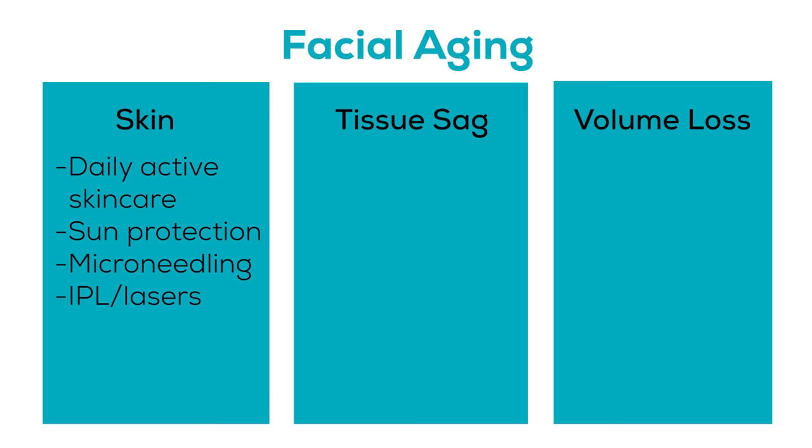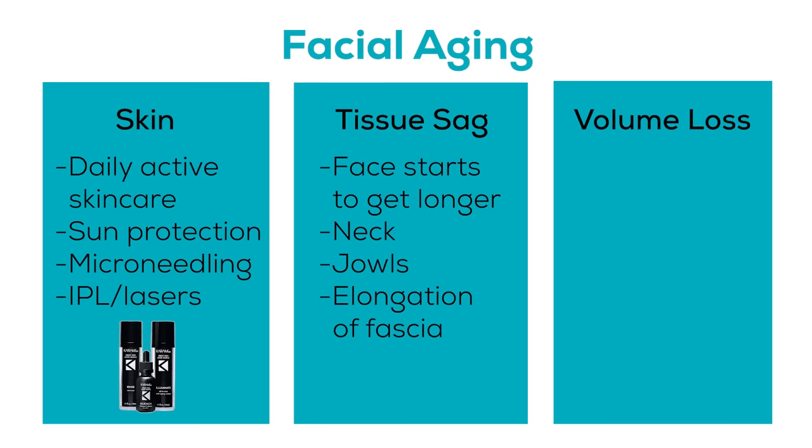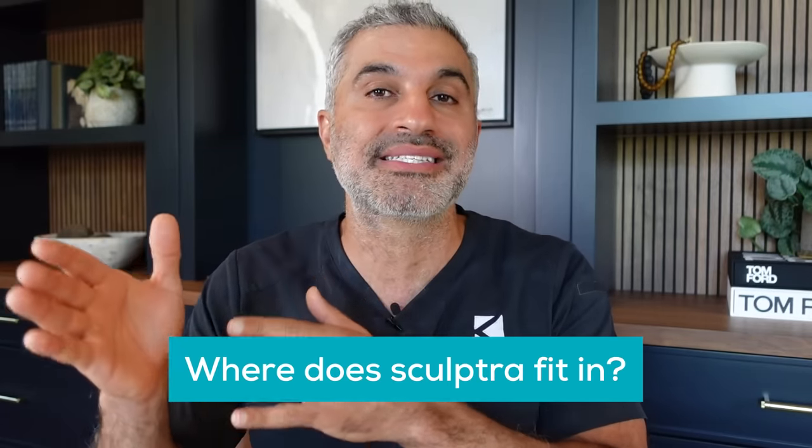Skin is very important — it's its own thing, and that's where the Karam MD trifecta comes into play to address that. Then you've got the stuff that affects shape. What happens to the face that makes it look aged? The face starts to get longer, the neck starts to sag, the jowl starts to sag, and the face also deflates. What's happening is fat loss causing the deflation and elongation of fascia causing the face to sag. This really starts to happen in our late 40s and early 50s. When people start to see manifestations of true physical aging, that's when they say, 'I don't look like myself anymore — everything is starting to slip away. What can I do about it?' This is to help guide you in understanding where Sculptra fits into this continuum.